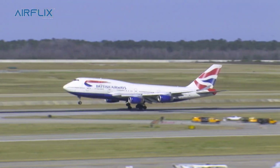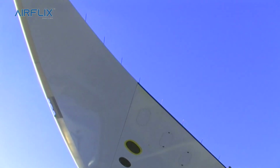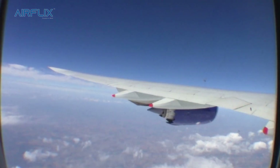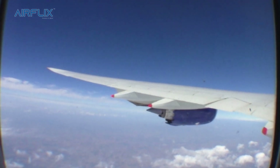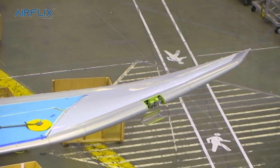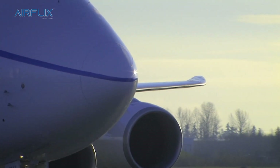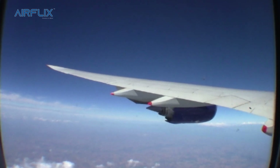The 747-400 has winglets — little bits that stick up at the ends of the wings — whereas the 747-8 has raked wingtips. They both achieve the same thing, which is to reduce drag by altering the way that the wingtip vortices occur. Wingtip vortices are caused by the high-pressure air underneath the wing spilling over the end of the wing into the low-pressure air above the wing — and that's wasted energy. The winglets or raked wingtips achieve the same aim but through different means. On a long flight, raked wingtips are better, so aircraft such as the Boeing 777 or the 747-8, which tend to do long flights, have raked wingtips.